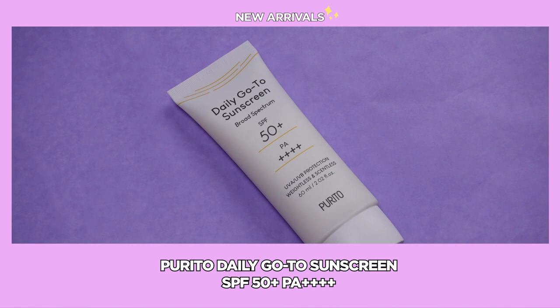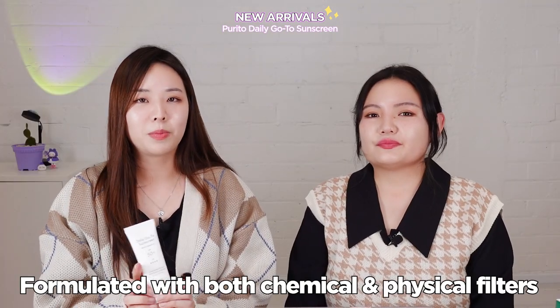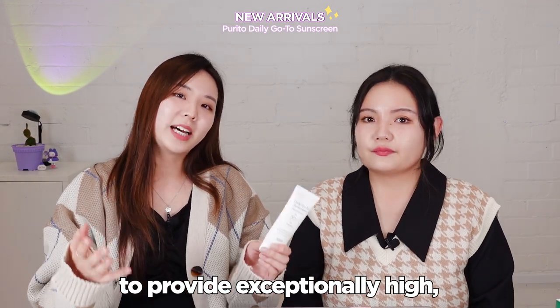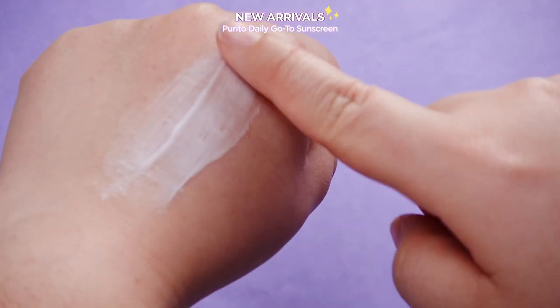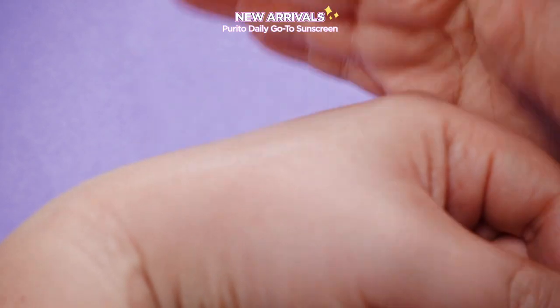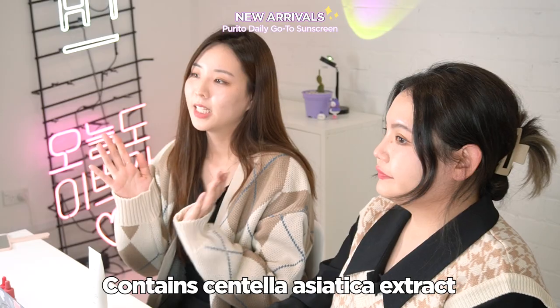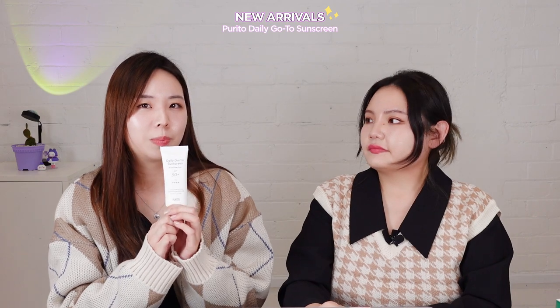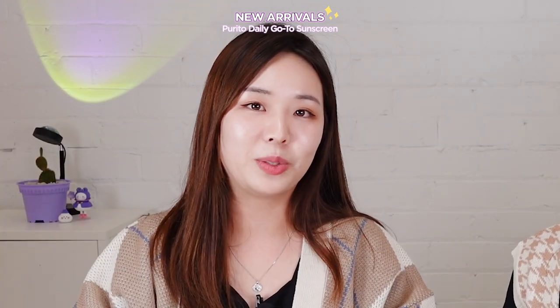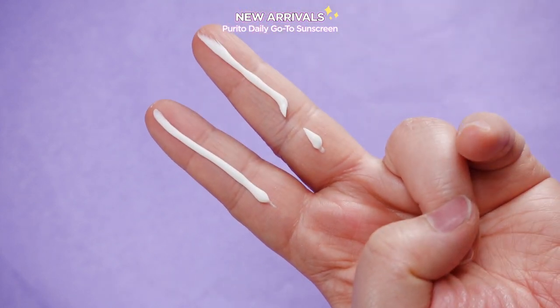We've got so many different skin care products to introduce. Purito Daily Go-To Sunscreen SPF 50+ PA++++. We have all been waiting for this sunscreen. The new Purito sunscreen is formulated with both chemical and physical filters to help provide exceptionally high broad-spectrum UVB and UVA protection. Physical sunscreens can create a white cast, but all of our staff members have tried it and they all said no white cast, very super lightweight, no scent, and also very hydrating. It contains centella asiatica extract which is good for calming and soothing redness, making it suitable for all skin types, especially sensitive and dry. Their official website recommends using at least two fingers' worth of sunscreen before going out and reapplying every two hours.